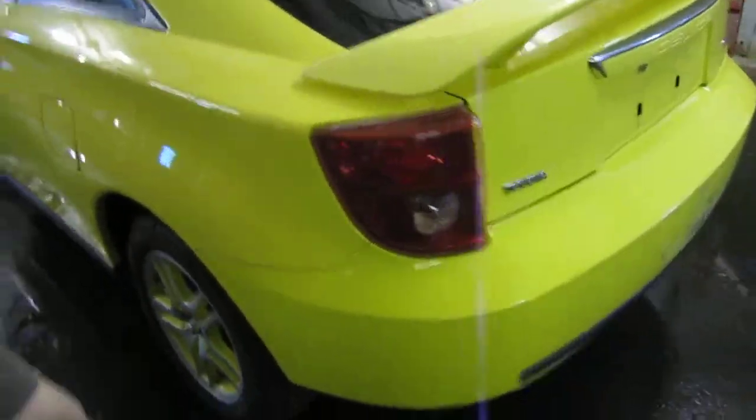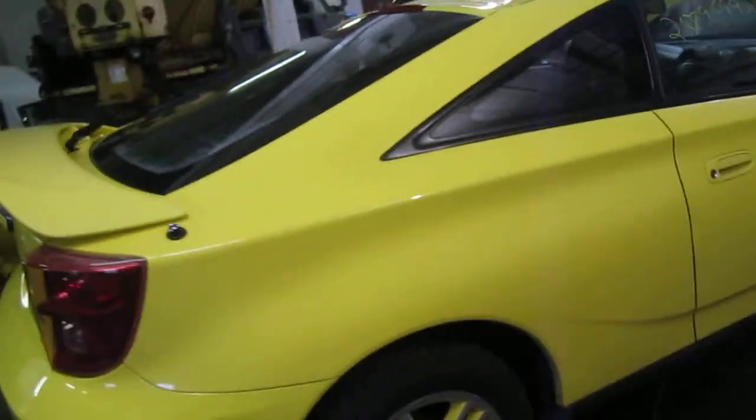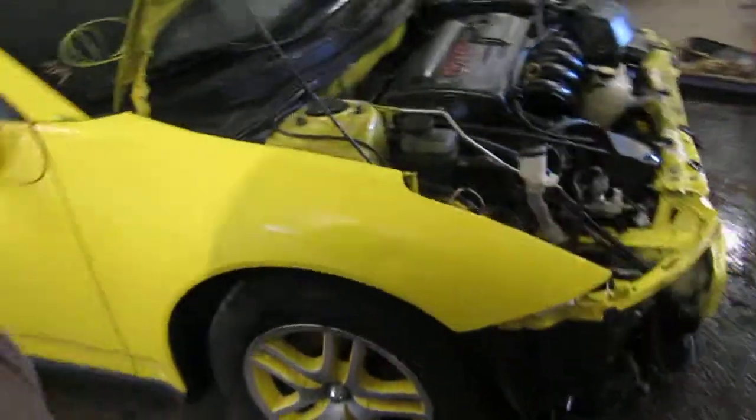We had purchased this vehicle locally through one of our auctions due to it being involved in a front end collision. The vehicle does still have several good body parts, and you can also visit us on the web at www.tomsforeign.com.